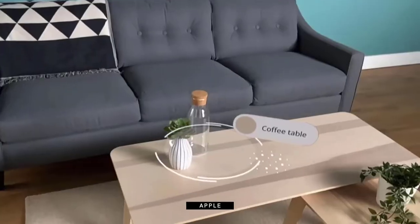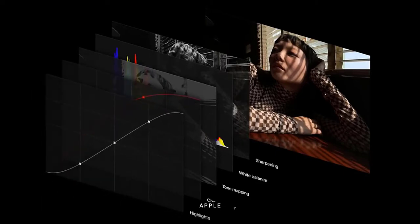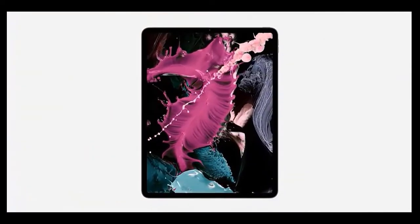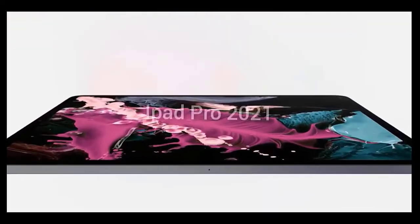While there might be significant changes to the display, the design may not be undergoing such an overhaul. Renders show thinner bezels than the iPad Pro 2020, squared-off edges, a squarish camera module on the back, and a power button on the top edge. The source also suggests quad speakers and a magnetic port to charge the Apple Pencil, just like its predecessor. Another source adds that the lens glass will be flush with the camera protrusion, speaker holes reduced by two-thirds, and that the 12.9-inch 2021 model will be 0.5mm thicker than its predecessor, making it 6.4mm thick.